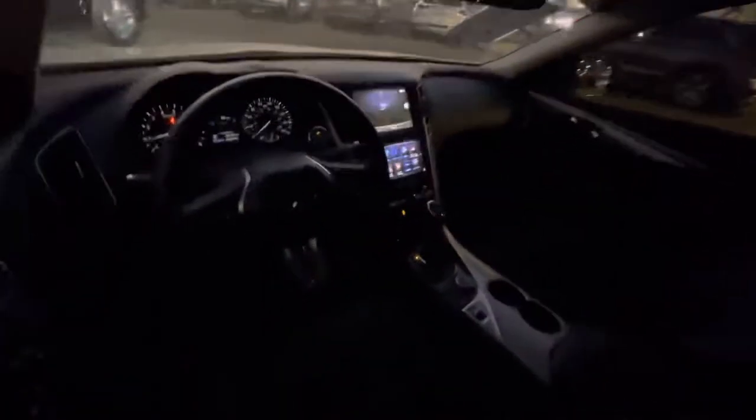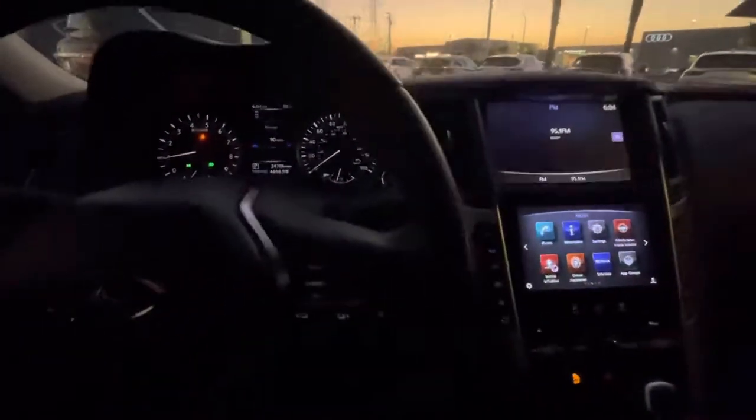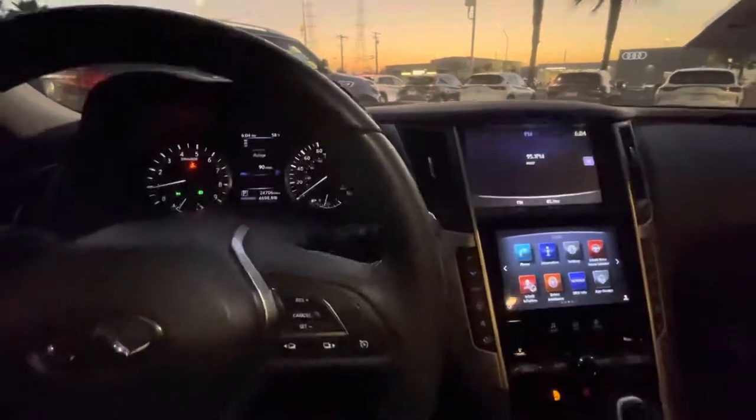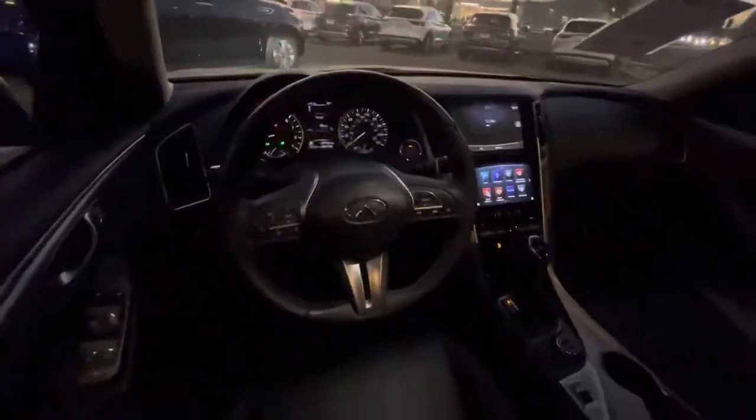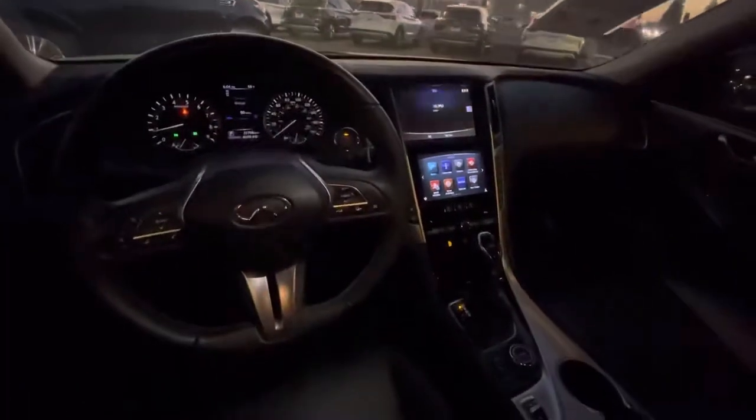The interior is going to be a graphite leather. You've got Bluetooth audio, multiple different drive modes, satellite radio, forward emergency braking, and more.